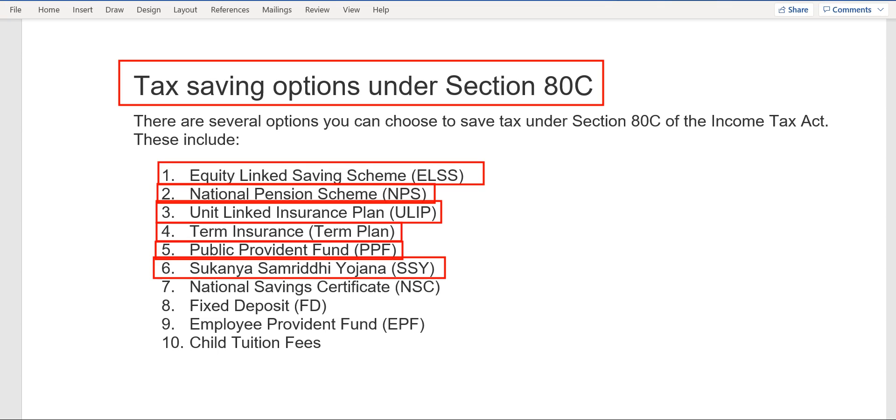The sixth option is dedicated to females and the girl child — Sukanya Samriddhi Yojana, launched by the Government of India some years back. It is only for the girl child. The locking period is approximately 21 years; before that you can withdraw only partial amounts.